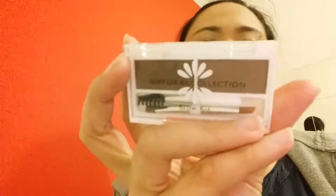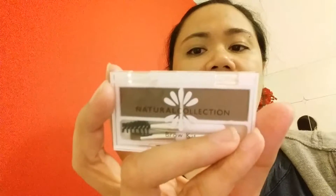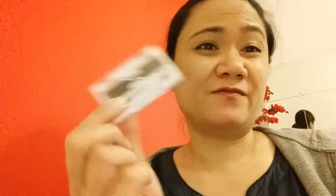Next I got this eyebrow kit from Natural Collection. It comes with wax and a comb for application. It doesn't come with a mirror, which is the only thing I wish it had, but for $1.99 I guess I can't complain.